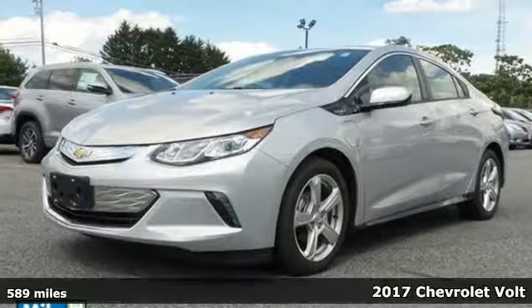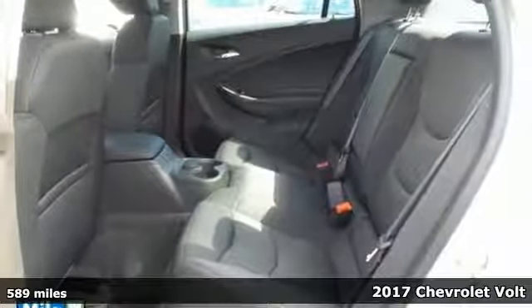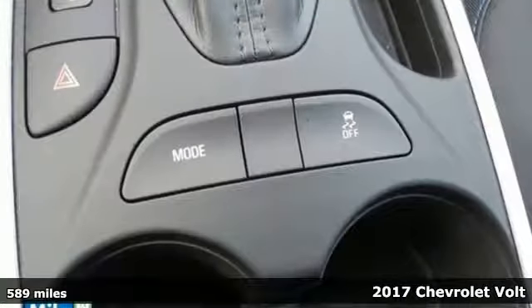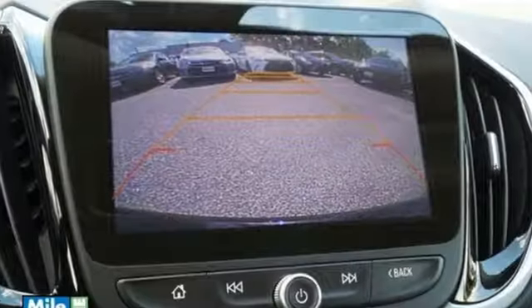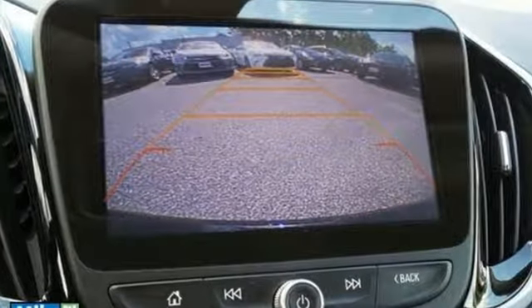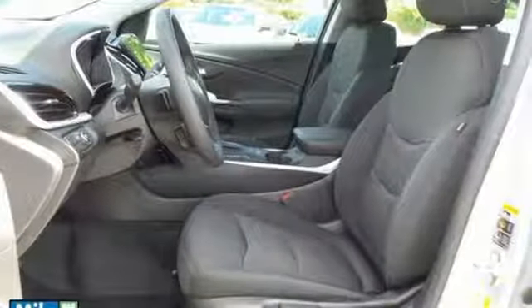It's a 2017 Chevrolet Volt. This Volt is ready to test the limits on how far a hybrid electric vehicle can take you. It has a range of up to 420 miles with a full charge and full tank of gas, and don't be surprised if you hit 1,000 miles between fill-ups if you're regularly charging.